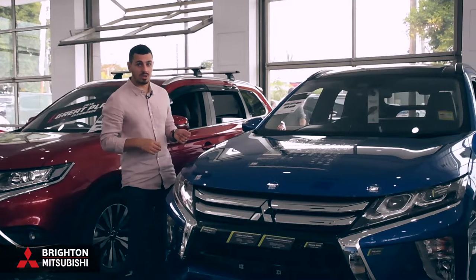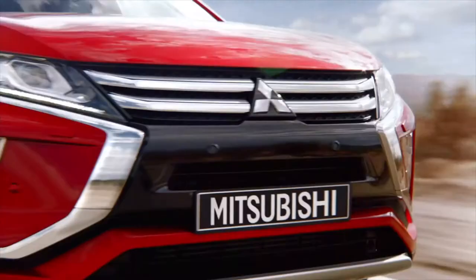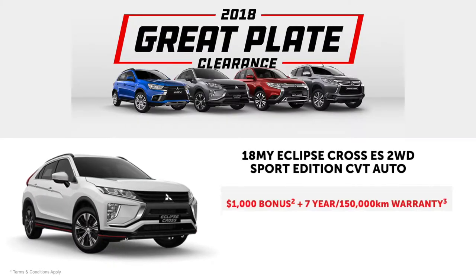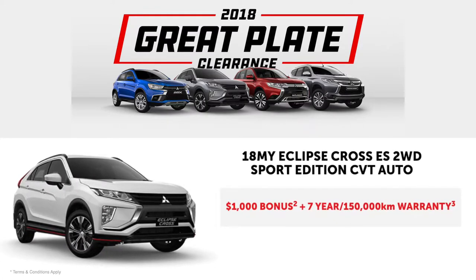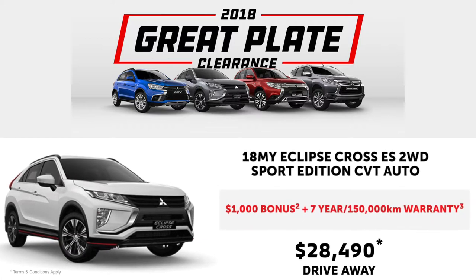Want to sit high in style? The MY18 Eclipse Cross ES two-wheel drive sports edition CVT Auto is the vehicle for you. It currently comes with a $1,000 bonus plus a seven-year 150,000-kilometer warranty, all from only $28,490 drive away.